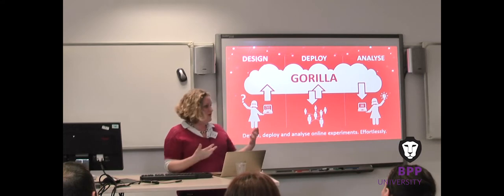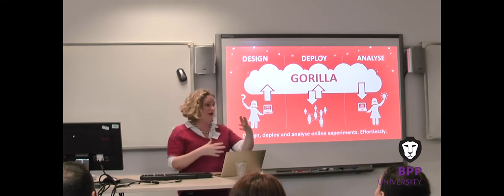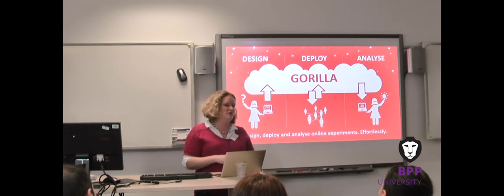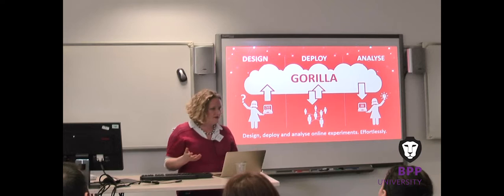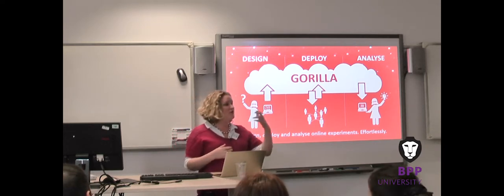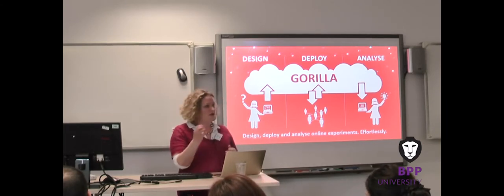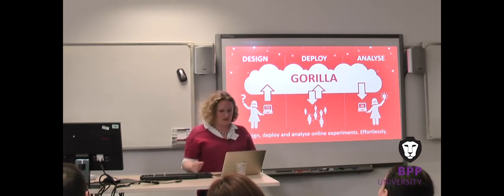When your experiment is ready and you've tested it and you're happy it's collecting what you need, you can deploy it online. You can deploy it with a simple link — put it on Facebook or Twitter or send it to friends — or you can use a wide range of recruitment services. Some of you have heard of Prolific, another behavioural science company that specializes in providing participants to behavioural scientists. You pay them participant fees and a small commission, give them the link, participants get sent to your experiment and back again, and you can have your data.